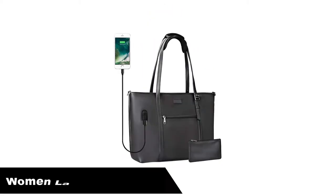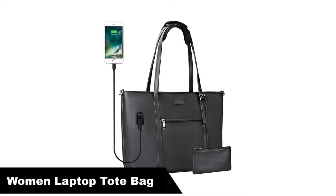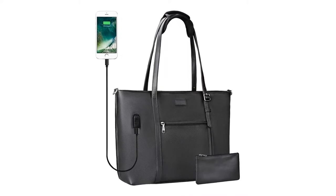Number 3. Our third best pick is the Woman Laptop Tote Bag, USB Teacher Bag, Large Work Bag. This laptop tote bag has 15 pockets inside, so every item is very orderly and convenient to access.